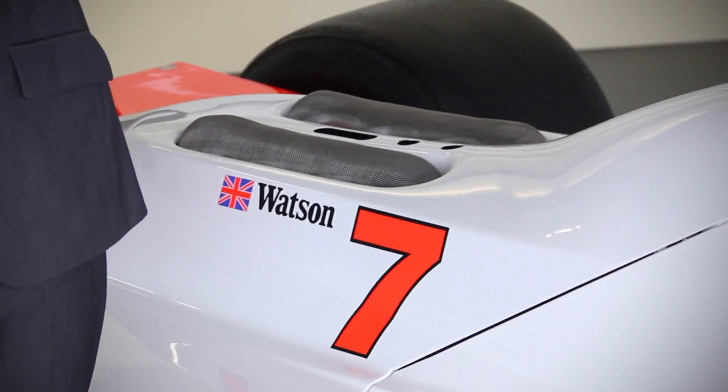Going back to the name MP4 — McLaren Project 4 — this is the first car which sees McLaren in its current guise, where Ron Dennis merged his Project 4 Formula 2 and Formula 3 racing team with McLaren to form McLaren Project 4 chassis number one.